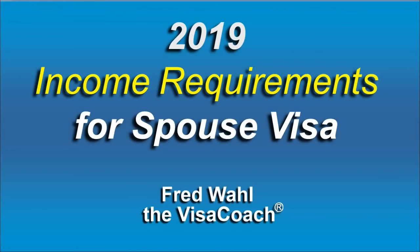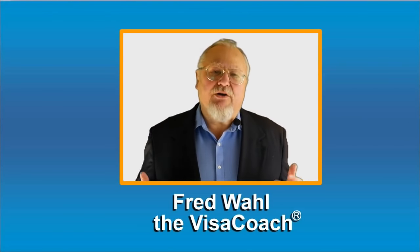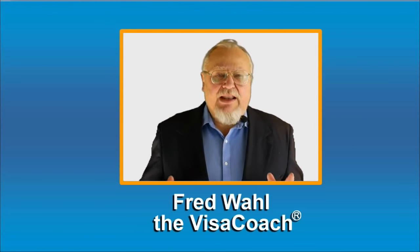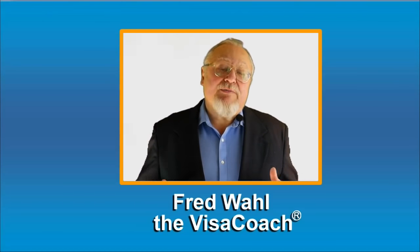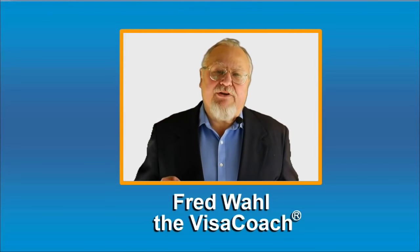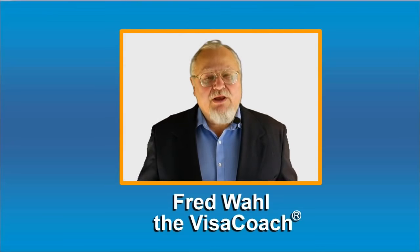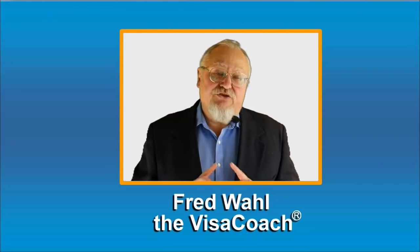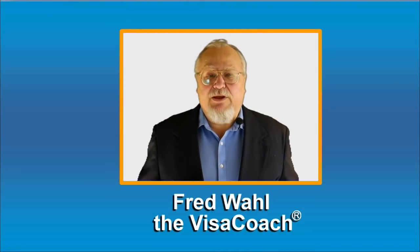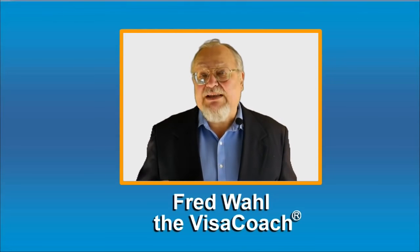2019 Income Requirements for Spouse Visa. In order to successfully be approved for a CR1 or IR1 Spouse Visa that allows your foreign spouse to enter the USA and take up permanent residence with you, US Immigration must be confident that you, the US Sponsor, have enough financial strength to support and feed your future family. They must be convinced that there is no chance your new family would need public benefits such as welfare or food stamps to survive.